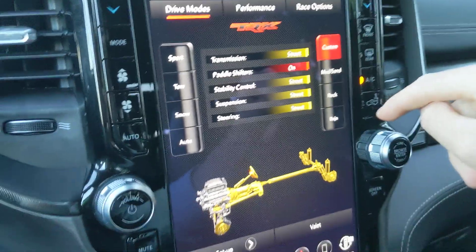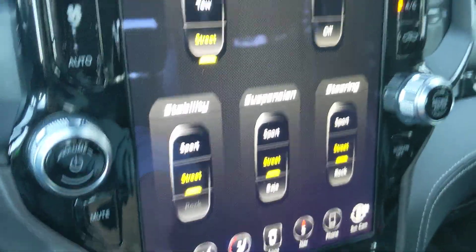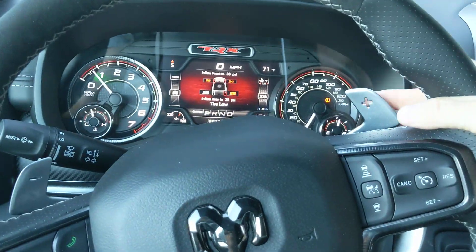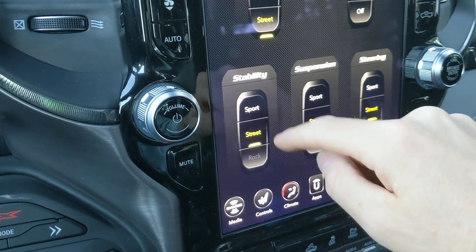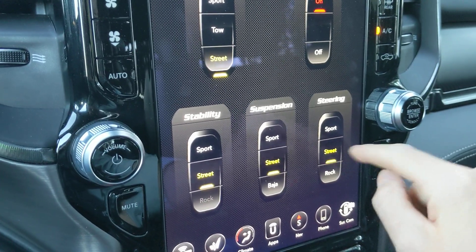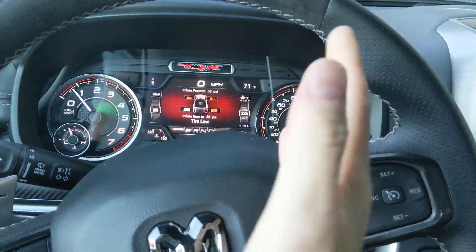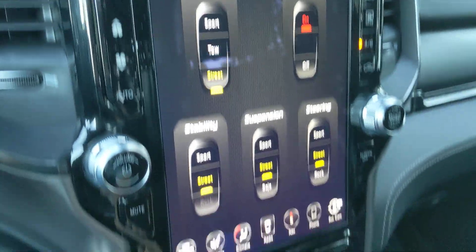Here's Custom — we'll go to Custom Setup and there you can see all the different settings for all five of the configurable areas. You can turn paddle shifters off, maybe if you find yourself accidentally pressing them. Transmission has three different modes: Sport, Tow, and Street. Stability control has settings for Street, Sport, and Rock. Suspension has Street, Sport, and Baja modes. Steering has Street, Sport, and Rock. In Street that's your default setting; Sport gets a little heavier; and in Rock it gets a little lighter — it doesn't actually change the ratios, it just changes the feel.